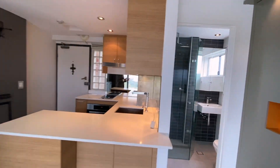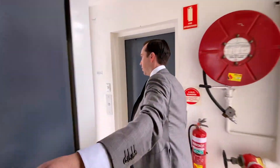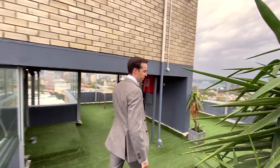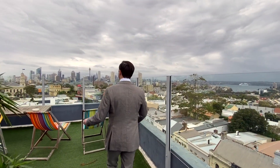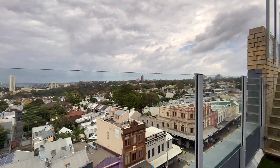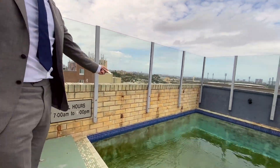Now the last thing I want to show you is up on the rooftop — so come with me. There's not many studio apartments where you've only got to walk up a flight of stairs and you've got this luxurious space. City glimpses, fantastic for your New Year's Eve celebrations, and one last surprise.